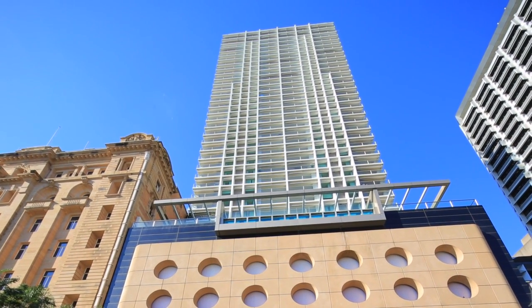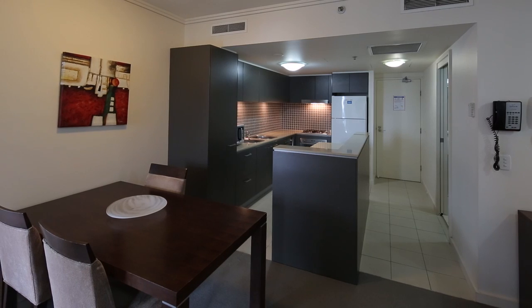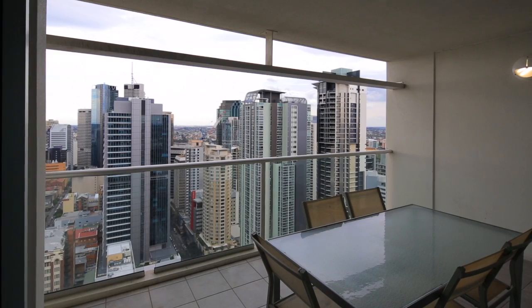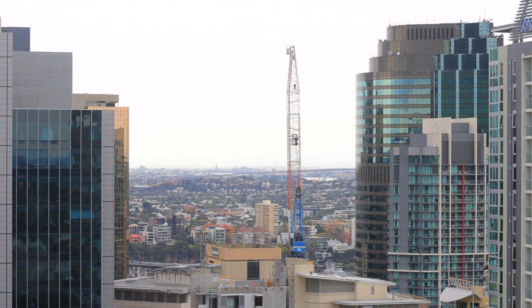This brilliant property is up for sale for the first time in seven years, and the owner needs a result. Apartment 3505 is positioned on the 35th floor in one of the most desired buildings in the CBD. Casino Towers, the cream of the crop.